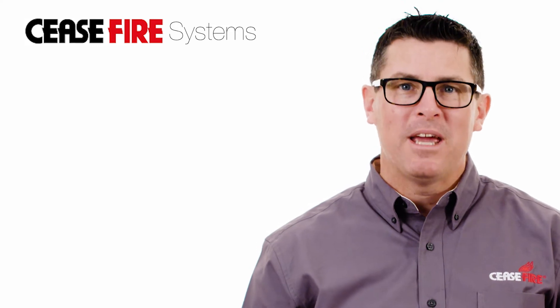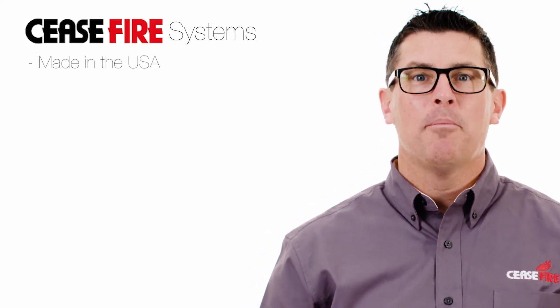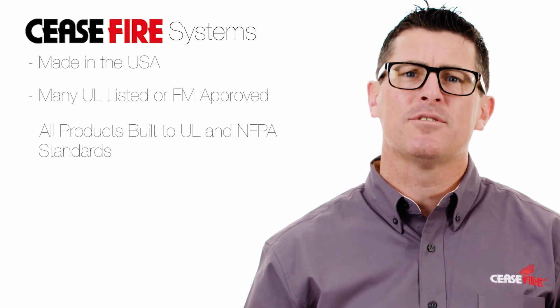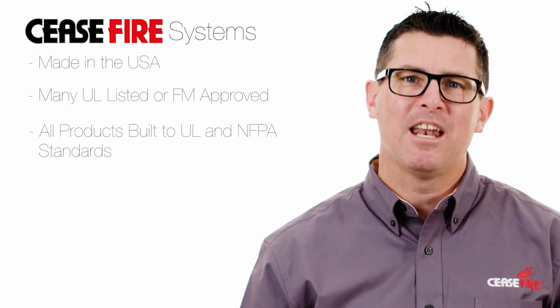All Ceasefire products are made in the United States of America. Many are UL listed or FM approved, but all have been rigorously tested to the standards established by UL and the NFPA.